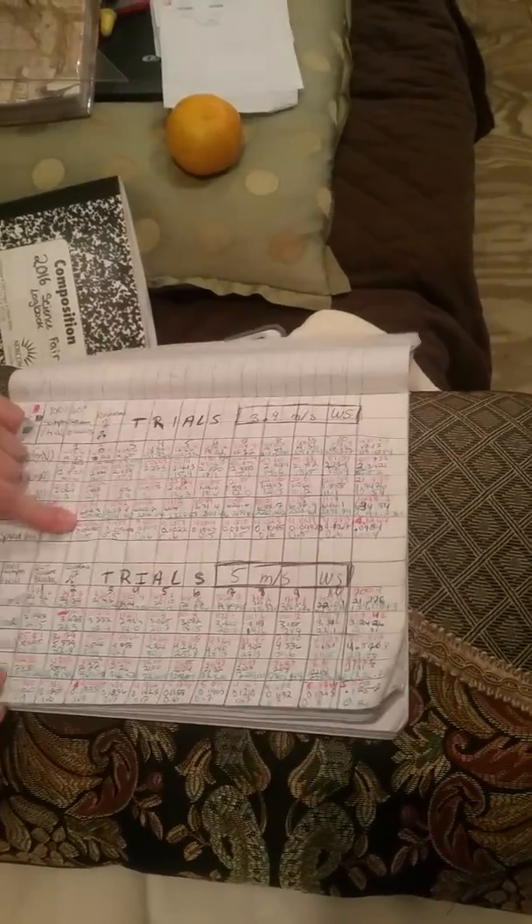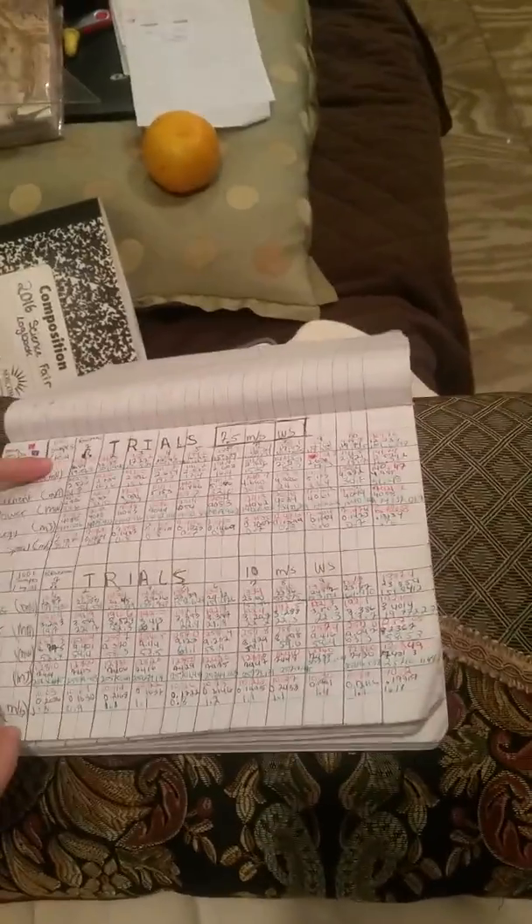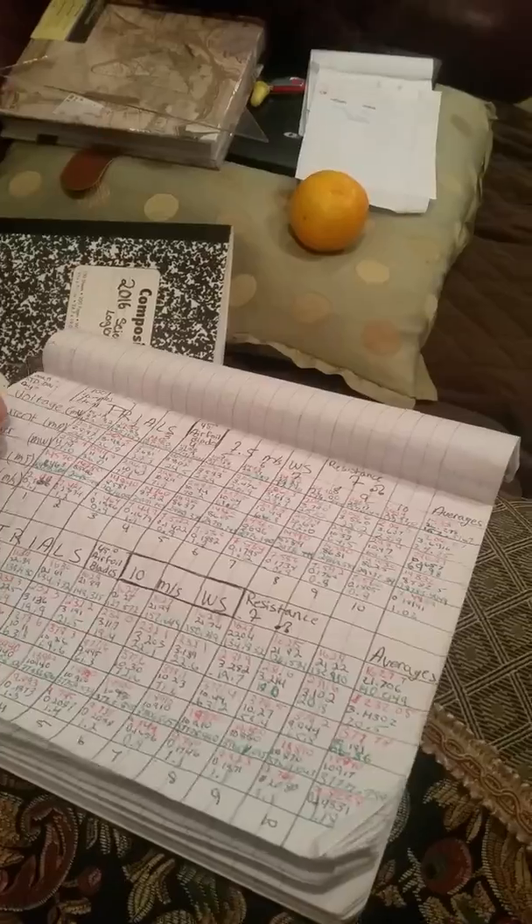So now we have the 60-degree square blades: 3.9, 5, 7.5, and 10 meters per second. Then we have our 45-degree airfoil: 3.9, 5, 7.5, and 10 meters per second. Then we have our 60-degree airfoil: 3.9, 5, 7, and 10 meters per second. Then we have our other blades: 3.9, 5, 7.5, and 10 meters per second. Then we have the 60-degree other blades: 3.9, 5, and 7.5 meters per second.